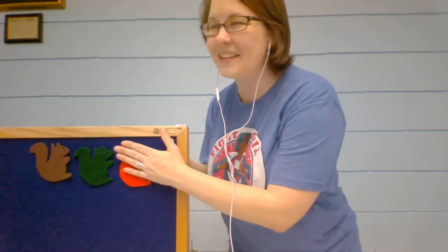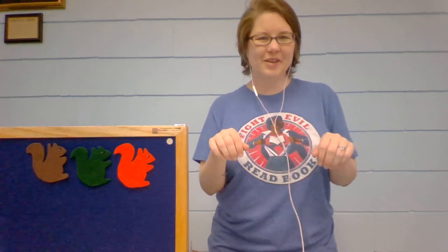Let's see, how many squirrels do we have? One, two — I think we should add number three. There's number three. What color is our third squirrel? Orange. So let's sing orange squirrel — get out your little paws. Orange squirrel, orange squirrel, shake your bushy tail. Orange squirrel, orange squirrel, shake your bushy tail. Wrinkle up your nose and crinkle up your toes. Orange squirrel, orange squirrel, shake your bushy tail.